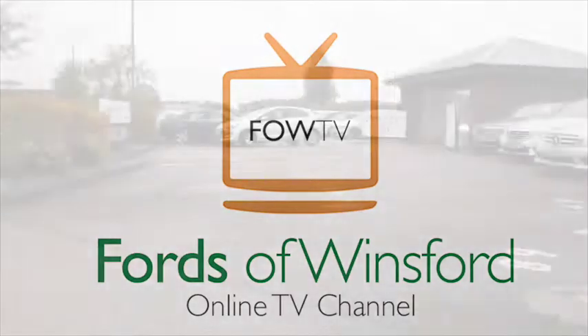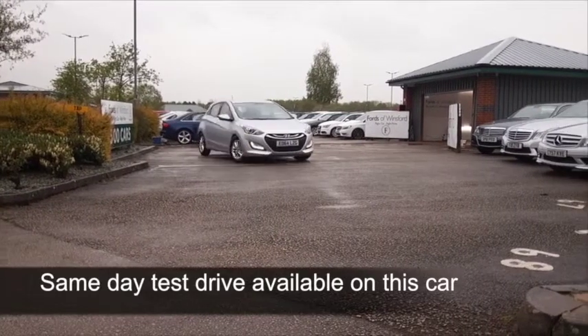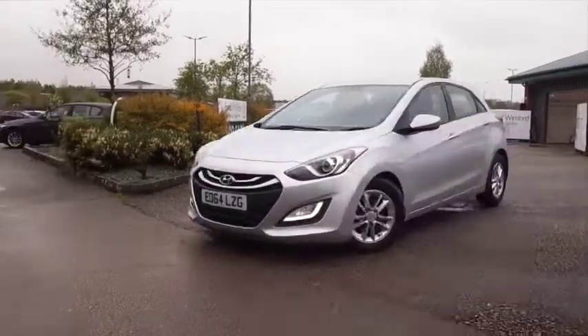Here's an i30 looking very smart in silver. It's got about 11,000 miles on the clock, so not too many to worry about there. 1.6 diesel, great on running costs.